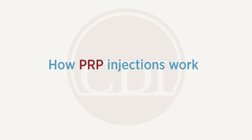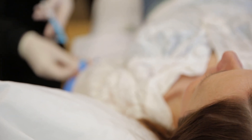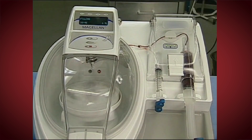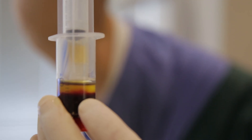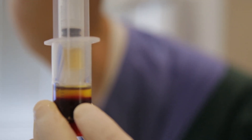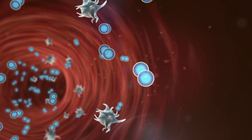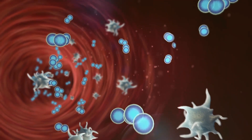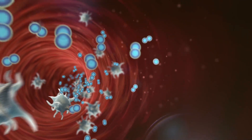PRP is obtained from whole blood — just a simple blood draw — and concentrated using a special centrifuge device to isolate the component in blood that is rich in platelets, which is why it's referred to as platelet-rich plasma. It separates from the platelet-poor plasma and red blood cells, and the platelets release growth factors, cytokines, and other proteins which help accelerate the healing cascade.